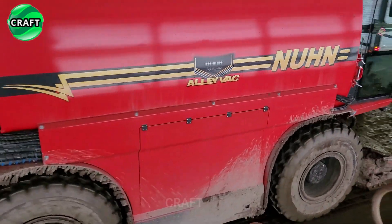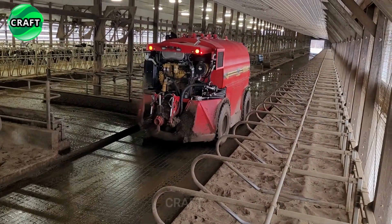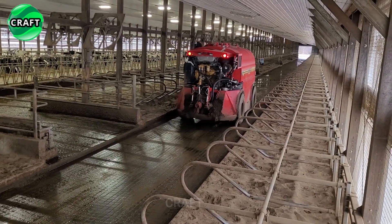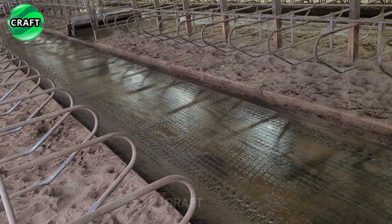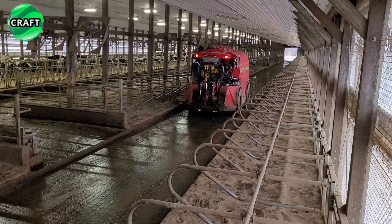The Nunn-AliVac is powered by a powerful Cat 7.1L T4 engine producing 275 horsepower, with a Linde hydrostatic system, four-wheel steering, and joystick. It has a short wheelbase of 10 feet on a 3,500-gallon frame for a very tight turning radius, and a two-speed transmission.